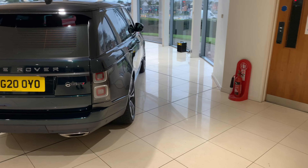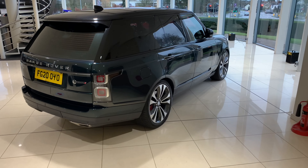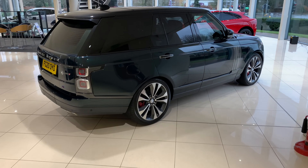We also have keyless entry and exit with soft closed doors, and the cabin preconditioner with remote control for those blustery cold mornings.